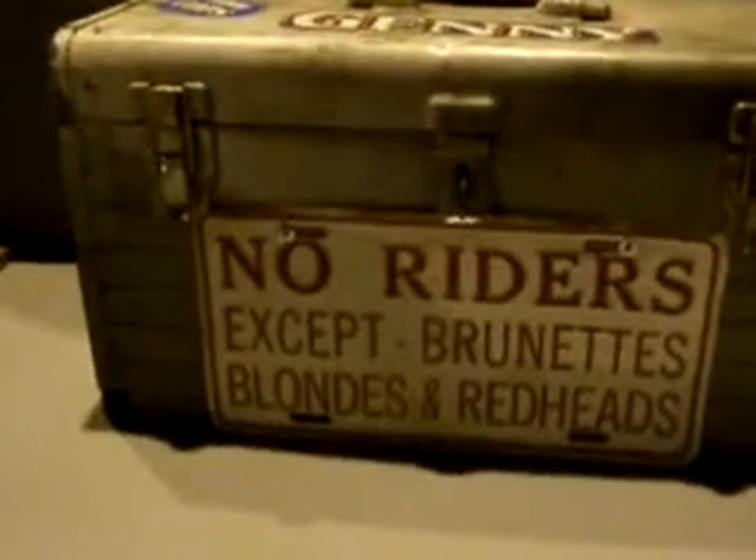Check YouTube, I'll try to put it on late tonight. Corvair Wild. It's a cheapie rat rod, it's low budget. And there's no riders except brunettes, blondes, and redheads. Jenny Ale. Rat rod babies.